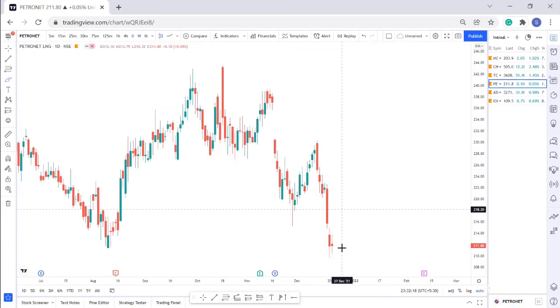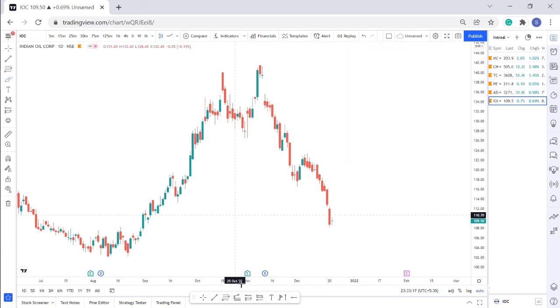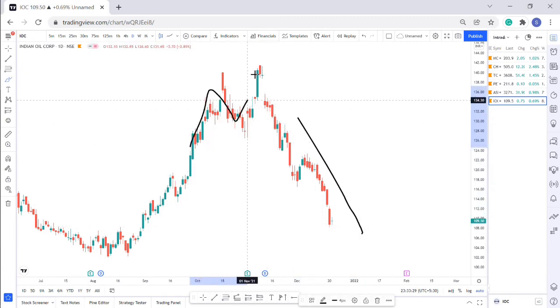The fourth pick is Petron LNG, which has broken the support zone but closed above it, so I expect it to reach newer highs in coming days. The fifth is Asian Paints — selected because it has formed a very narrow CPR and two consecutive green candles, so I expect upside movement. The sixth pick is IOC, added due to the refinery fire accident news. Before the fall, this stock had formed a double top or M-pattern, which the market signaled as a reversal.